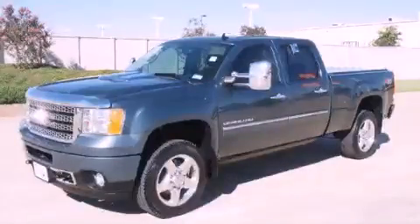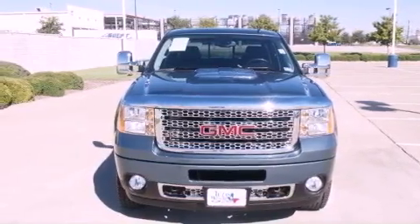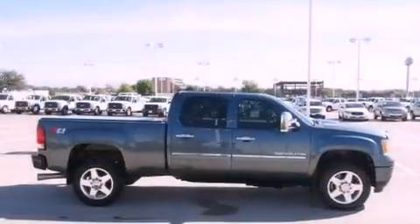This is a 2011 GMC Sierra 2500 HD, made for the job site, the trail, and the town. It features a 6.6-liter, eight-cylinder engine, an automatic transmission, and the added capability of four-wheel drive.